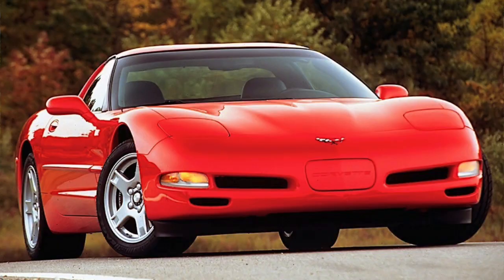Today on Car Classics, we're taking a look at a 1999 Chevrolet Corvette. Don't forget to hit that bell and subscribe button to see all of our Car Classics content.